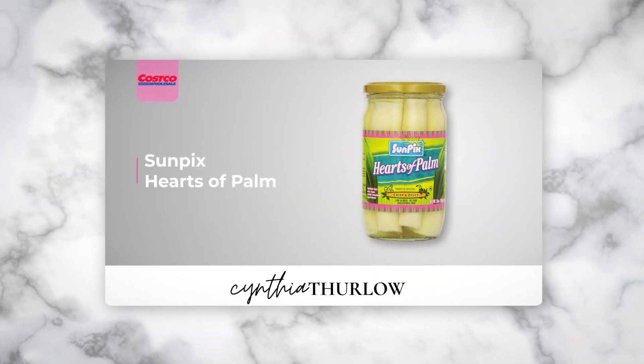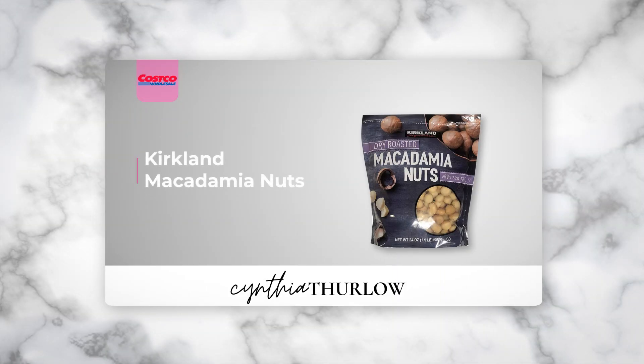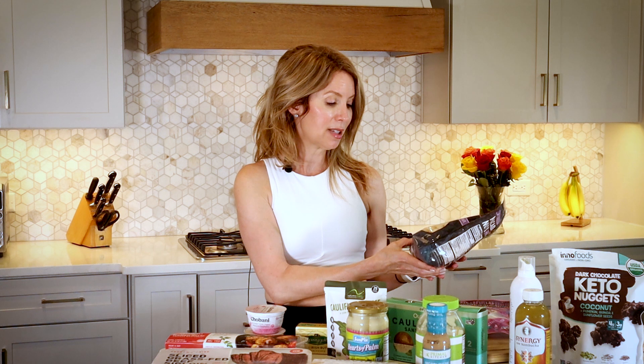I got obsessed with heart of palm when I was in Costa Rica last December, so now I've been throwing it in salads and eating it by itself. This is a very good size — crisp and zesty heart of palm. It's a low-carbohydrate vegetable and came as a two-pack, so it's super economical. Everyone knows I love salted macadamia nuts, and this is probably the best price I've seen. Usually you get maybe 10–12 ounces for $10–15 — this is actually a pound and a half, 24 ounces of salted macadamia nuts with no junky seed oils. I usually buy two at a time.